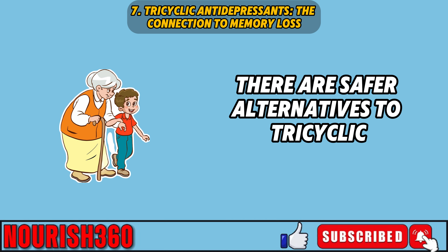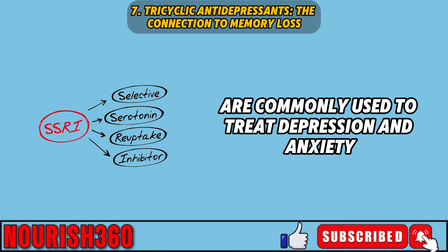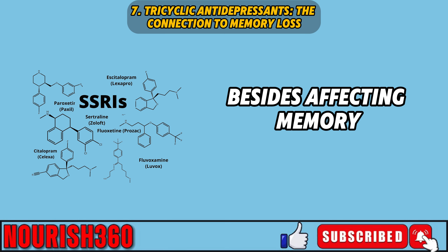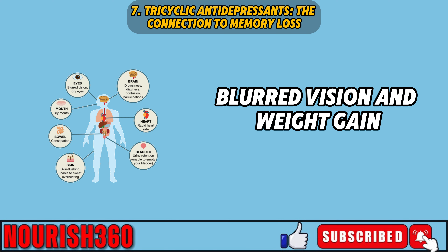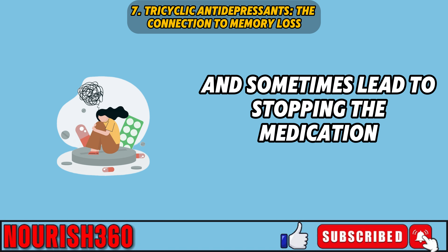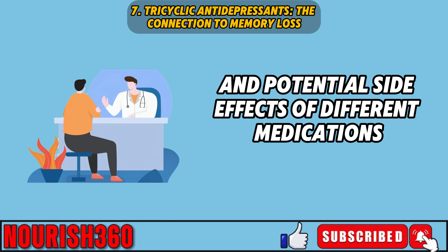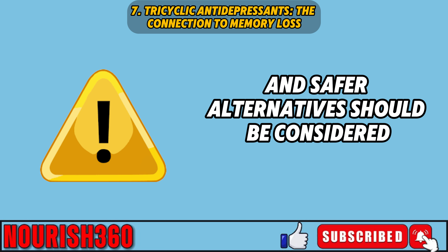Today there are safer alternatives to tricyclic antidepressants. Selective serotonin reuptake inhibitors, SSRIs, such as fluoxetine and sertraline, are commonly used to treat depression and anxiety and are not associated with memory problems. Besides affecting memory, tricyclic antidepressants can cause dry mouth, constipation, blurred vision, and weight gain. It's important for doctors and patients to carefully discuss treatment options, weighing the benefits and potential side effects, and tricyclic antidepressants should be used with caution — especially in older adults — with safer alternatives considered whenever possible.